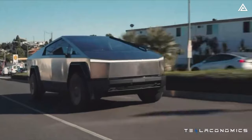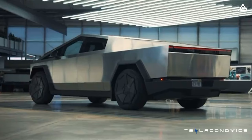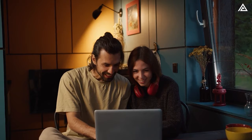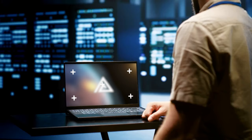That wraps up our comprehensive exploration of the Cybertruck's range and the real-world factors influencing its performance. What additional features and enhancements do you believe the Cybertruck should incorporate to excel in challenging operating conditions? Share your thoughts in the comments, subscribe to our channel, give this video a thumbs up, and hit the bell icon to stay updated. Thanks for watching, and we'll see you in the next one.